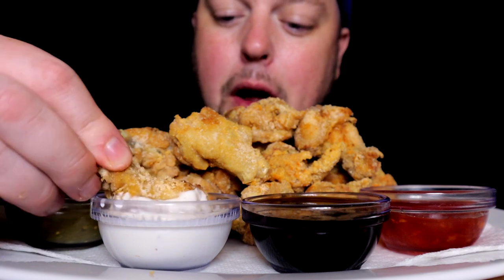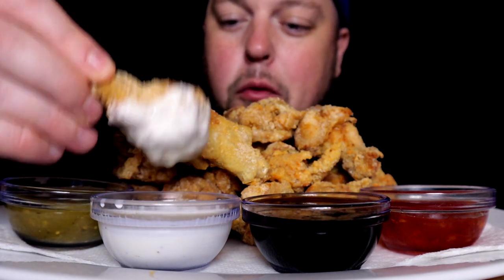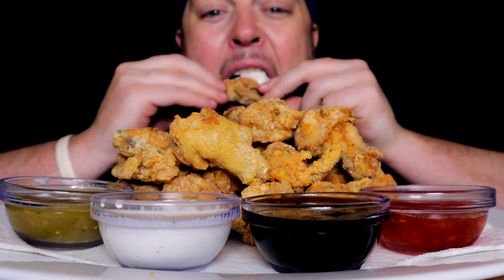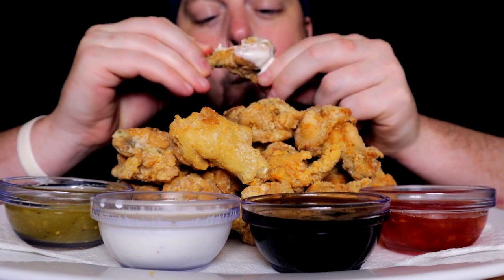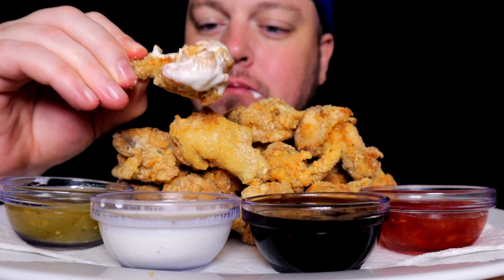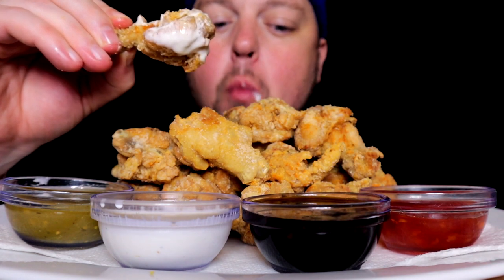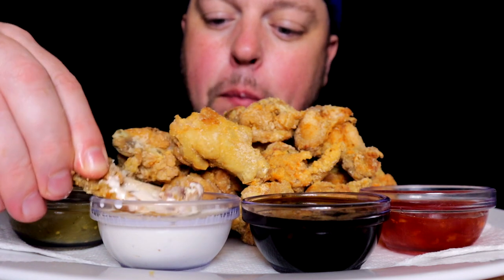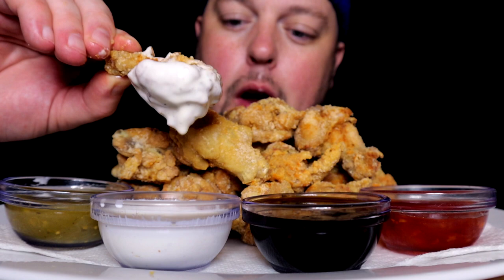I accidentally dunked this one in when I was piling the wings so we'll just deal with that. But I was watching some Wingstop videos because I still never have got to try Wingstop myself.